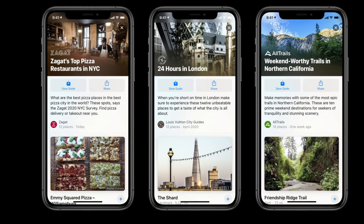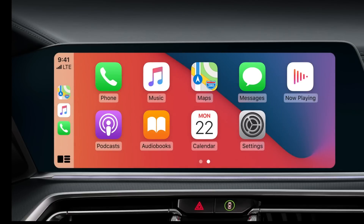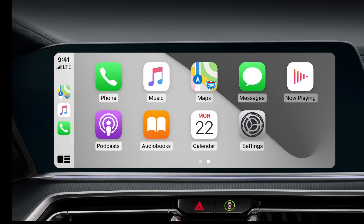Apple has incorporated Guides in Maps, which will give smart suggestions. Next is CarPlay — a wallpaper function has been added to CarPlay, and there are new support functions that have also been added.